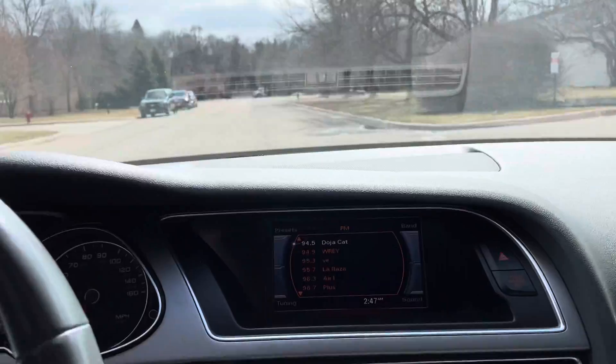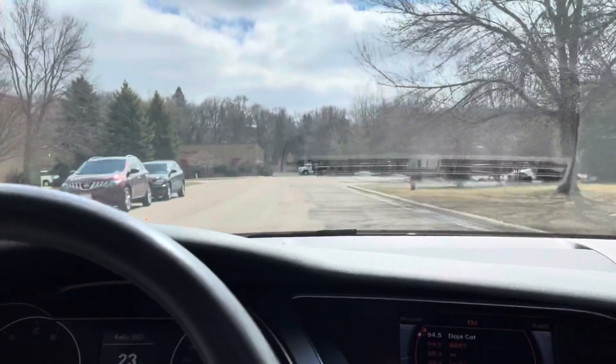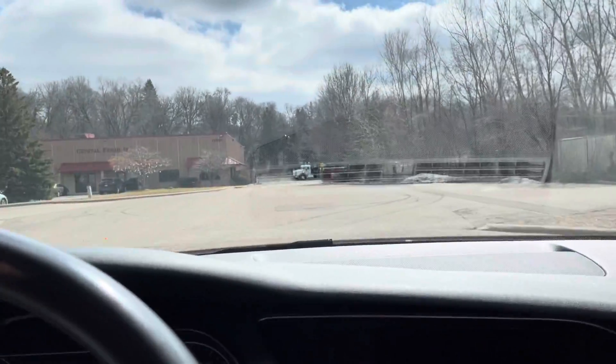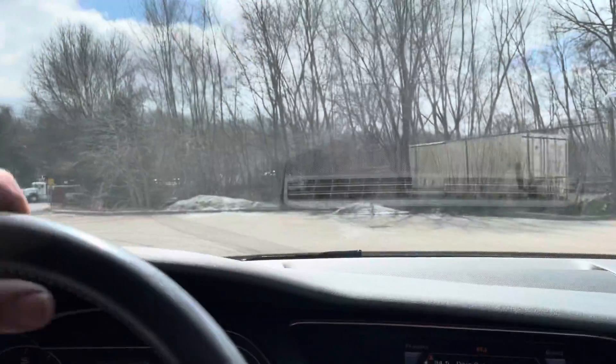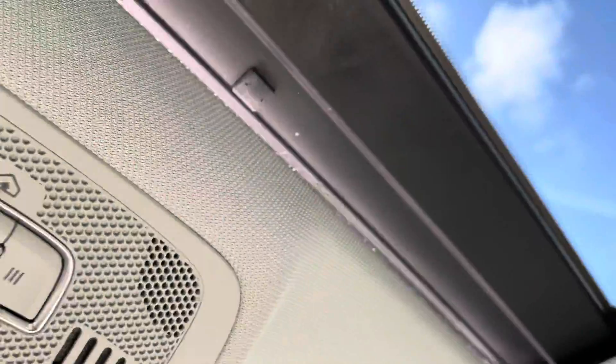Push start. Check that wipers work. I'll test the moonroof as well. Very simple to do. There it is.